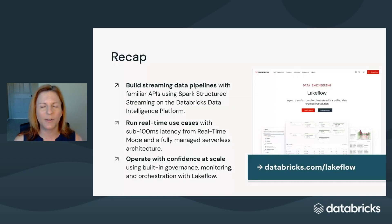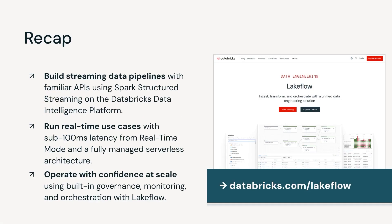Here are the three points I want you to take away from this video. First, Databricks makes it easy to build real-time pipelines using the same tools and APIs you already use for batch — no need to learn a new system or manage separate stacks. Second, with real-time mode, Photon, and serverless execution, you can now achieve sub-100 millisecond latency at scale, unlocking a whole new class of streaming applications. And third, you can operate with confidence, thanks to built-in governance, orchestration, and monitoring with Lakeflow. Are you ready to simplify and scale your streaming pipelines? Head over to Databricks.com/Lakeflow to get started. Thank you.